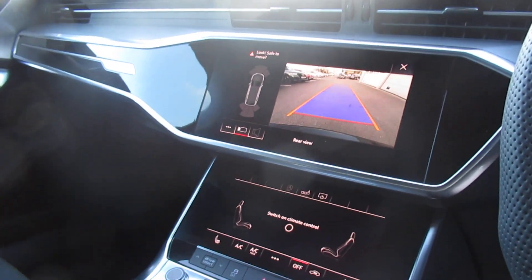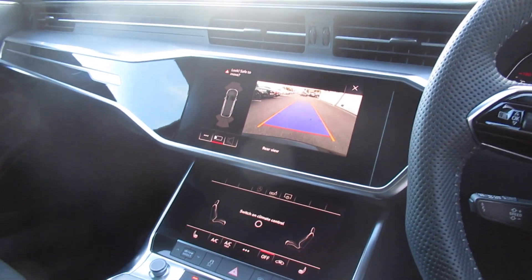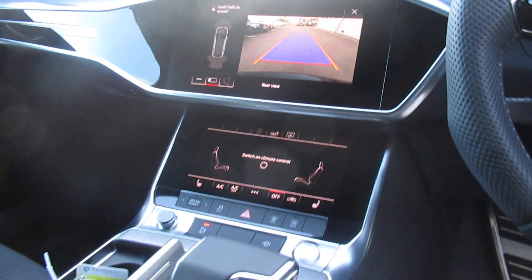Dual touch screen MMI display with the rear reverse camera, navigation, and deluxe electronic climate control.